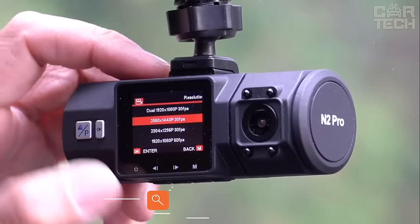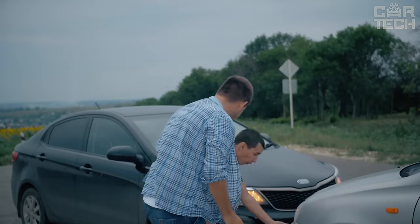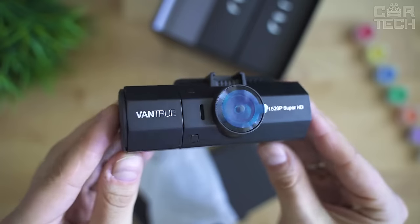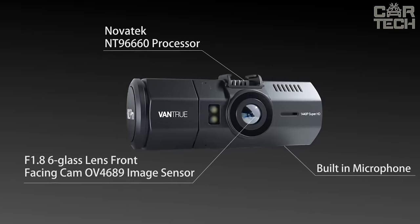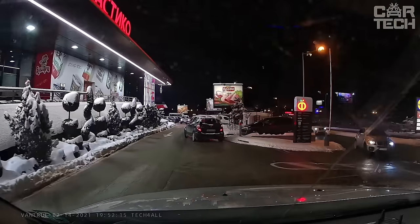Today, it is hard to imagine safety on the road without a dash recorder. This device is like a witness — it helps in any critical situation. It records not only events in front of the car but also in the cabin, capturing the view from the side and rear windows. It offers very high-quality recording and many features such as time and date stamp, GPS tracking,